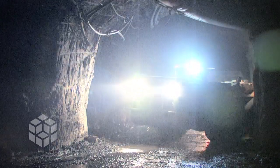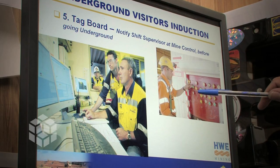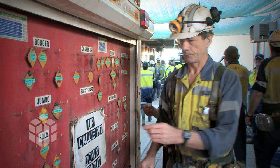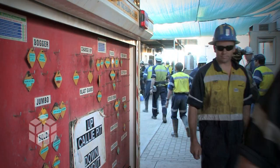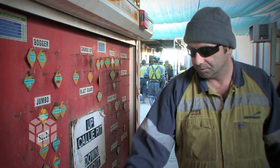Accounting for everyone underground is a fundamental safety undertaking at Cali. A tag board is used where employees tag on when they go underground and tag off when they come up. Explosives are not fired until there is absolute surety that everybody is out of the underground environment. The only person allowed to take a tag off the board is the owner of that tag.